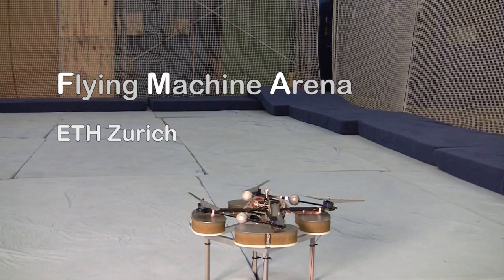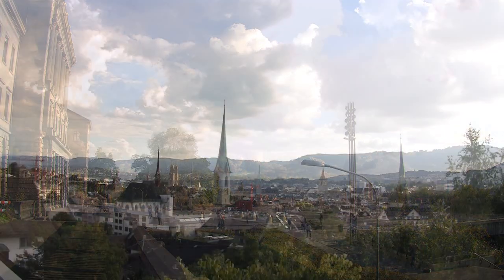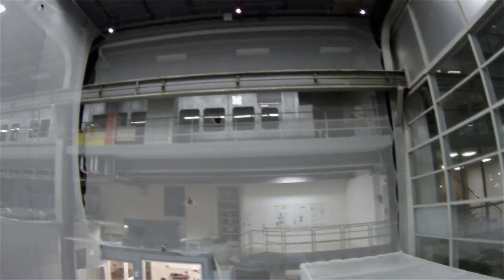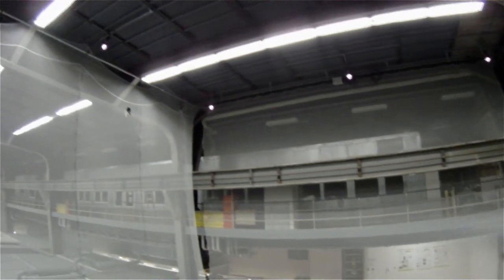This is the Flying Machine Arena, also known as the FMA. Located at the Swiss Federal Institute of Technology, Zurich, the FMA is a research space for the study of aerial robotics, autonomous systems, and control. In this video, we focus on the unique features of this testbed and some of its capabilities.